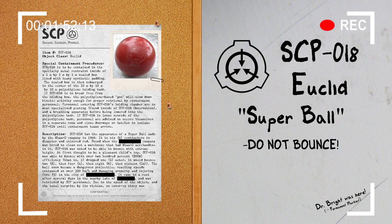SCP-018 soon became a dangerous projectile, reaching speeds estimated at over 100 km per hour, damaging property and injuring 5 people in a nearby city. It came to rest after several days in a nearby lake and was retrieved by SCP personnel. Due to the speed of the object and the total surprise by its victims, no cover-up story was required or initiated.